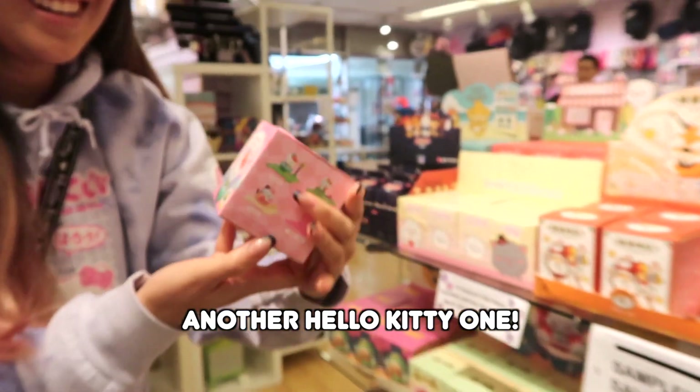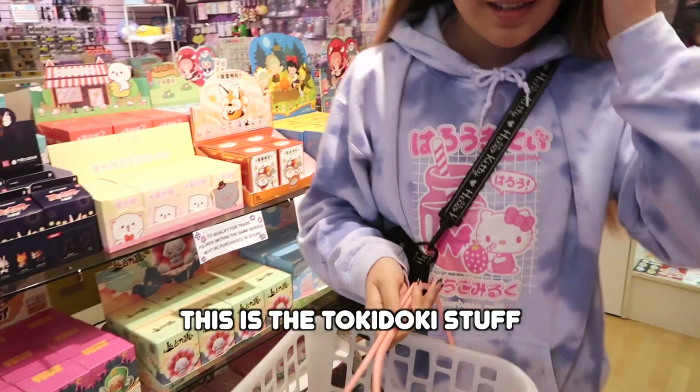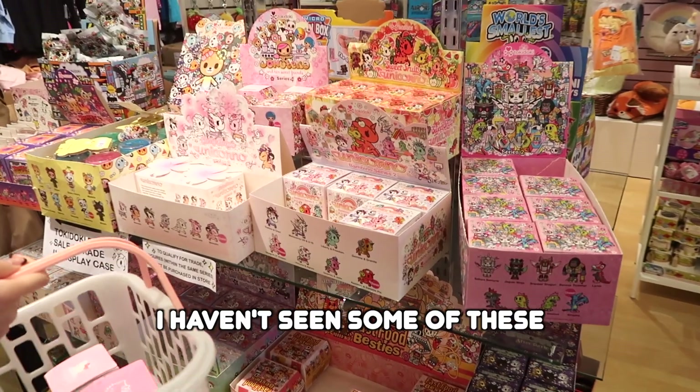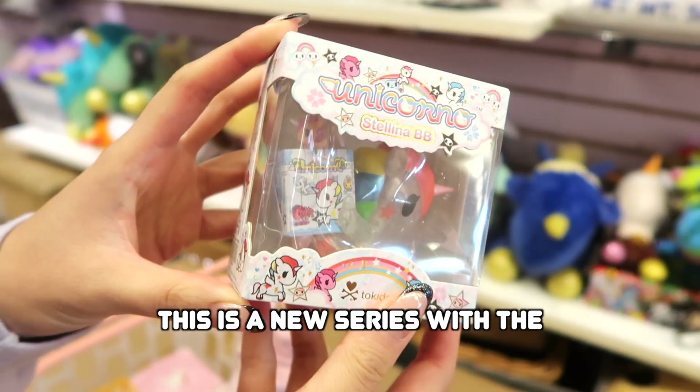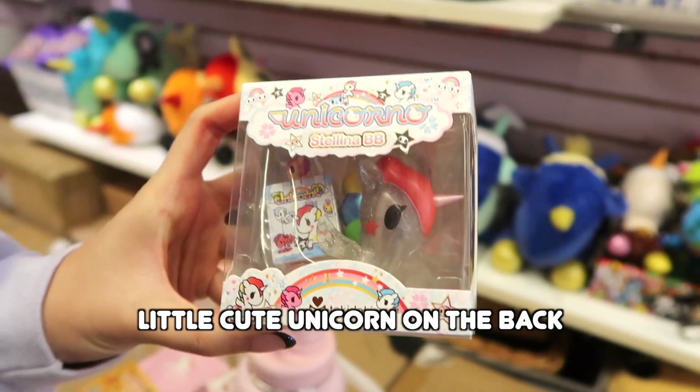Another Hello Kitty one. I might have to get this one though — this is the Tokidoki stuff. I haven't seen some of them, like the cherry blossom. This is the new series with a little cute unicorn on the back. So cute!